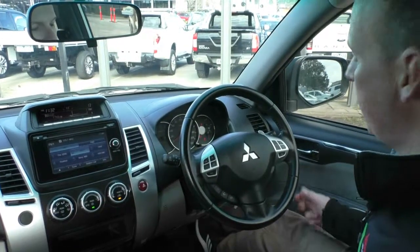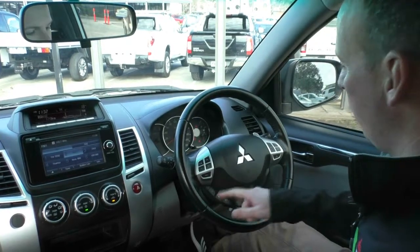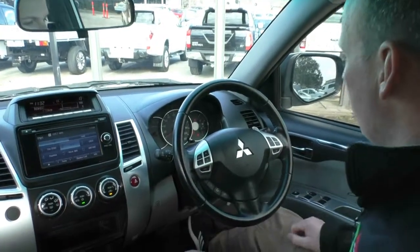Inside the Challenger you can see that we've got the nice leather-wrapped steering wheel, the audio controls, Bluetooth controls, cruise controls, and paddle shift here as well.